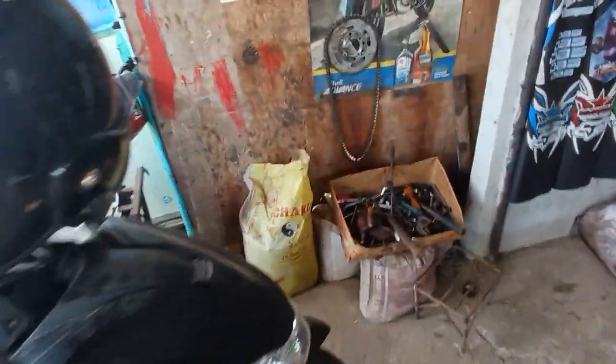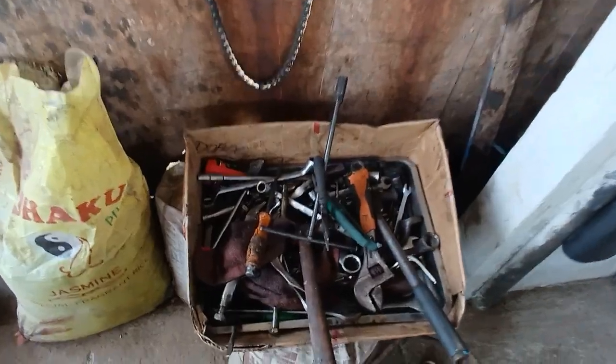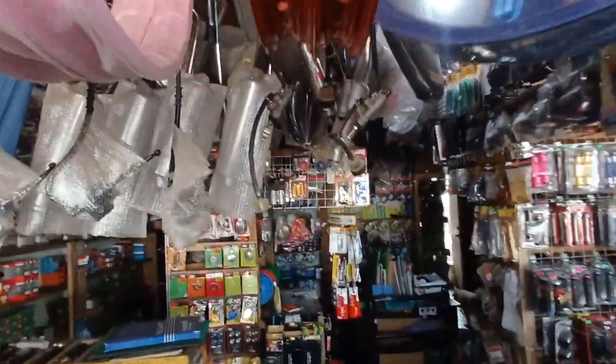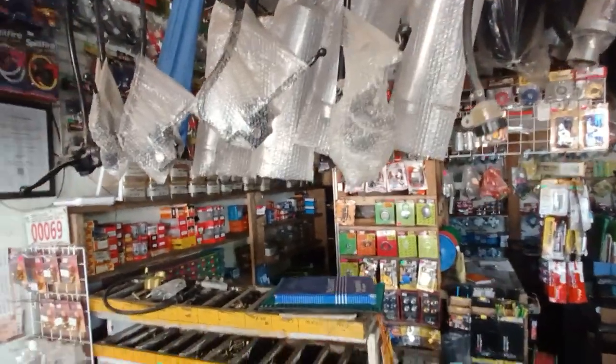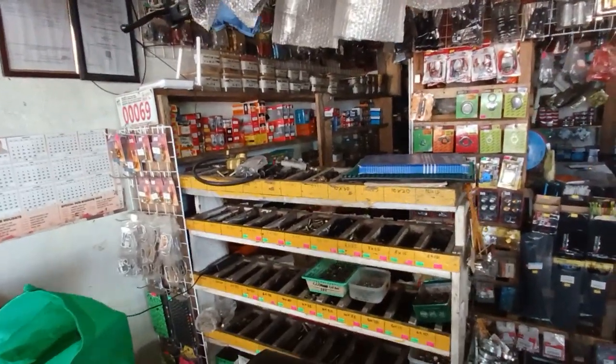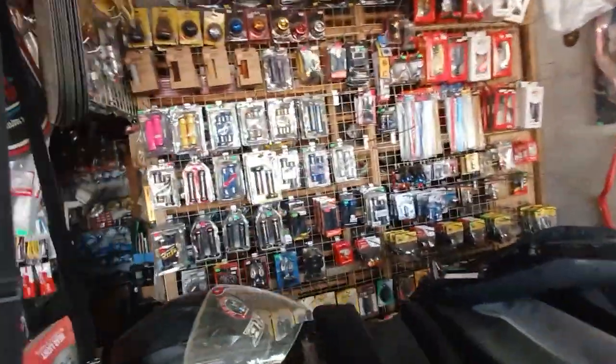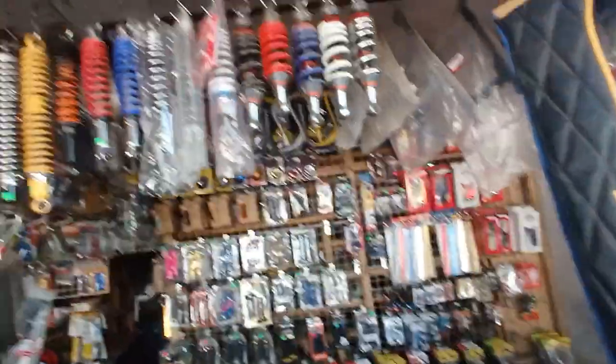Here is the work tools box — toolbox — everything you can imagine. Here is the over-the-counter trade, so all the small items: spare parts, screws, nuts and bolts. Everything is here for the customer.